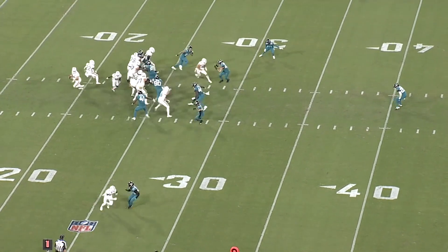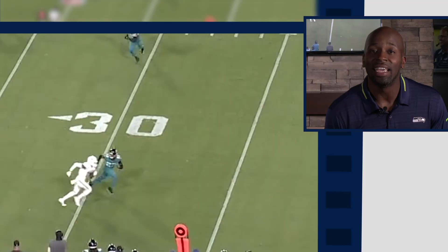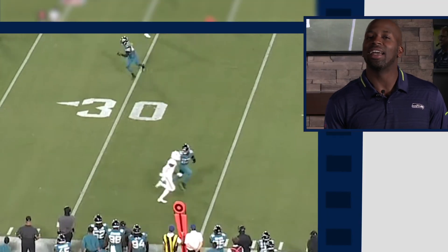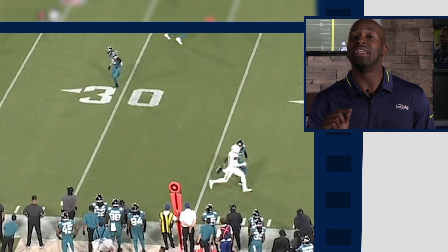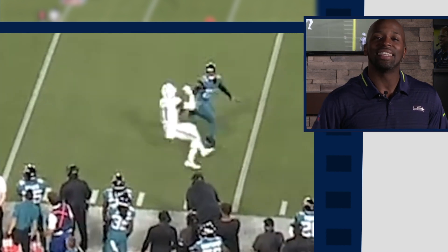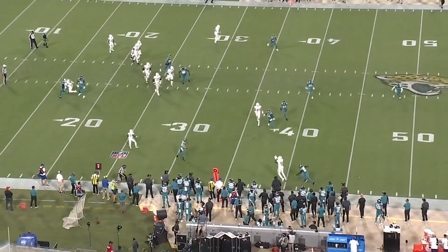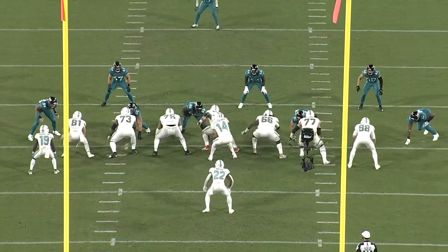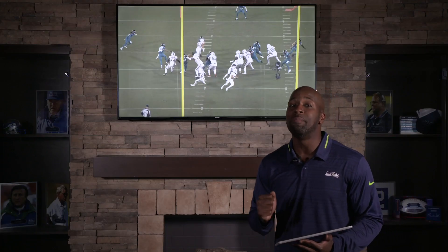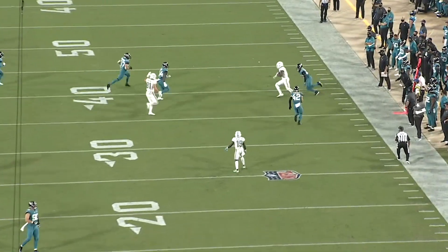Fitzpatrick rolls out here. In the middle of this route, Devontae Parker kind of gives it away that something's happening — he gets high with his pad level. A guy like Shaquille Griffin or Quinton Dunbar should feel that and know something's happening. But what he does do a great job of is using his hands at the top of the route to create separation. Top of the route, separation, easy money. Now let's look at the end zone — Fitzpatrick is a tough guy. He knows he's about to get hit, but he commits to his throw, lets it go, gets hit in the mouth, and gets back up. Boom, good catch.